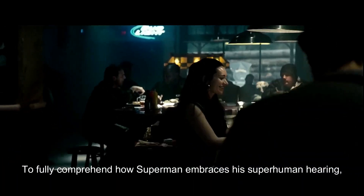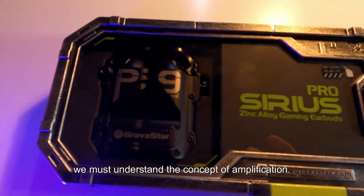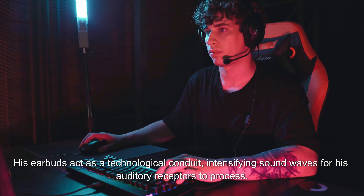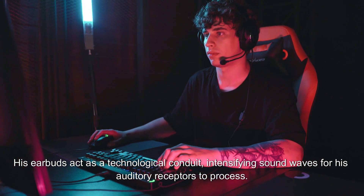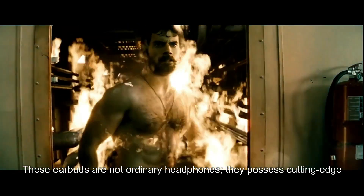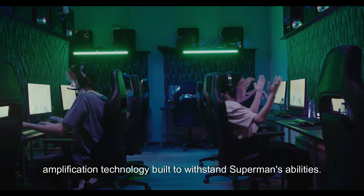To fully comprehend how Superman embraces his superhuman hearing, we must understand the concept of amplification. His earbuds act as a technological conduit, intensifying sound waves for his auditory receptors to process. These earbuds are not ordinary headphones — they possess cutting-edge amplification technology built to withstand Superman's abilities.